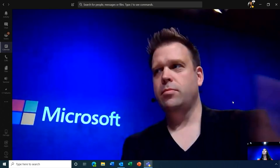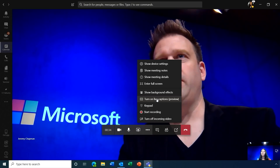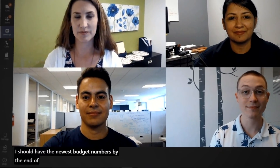To make meetings more inclusive, live captions are now available during meetings. While closed captions and transcription already existed for recorded meetings in Stream, you can now turn on live captions in real time — useful for those who are hard of hearing, have different levels of language proficiency, or simply want to stay more engaged in the conversation.